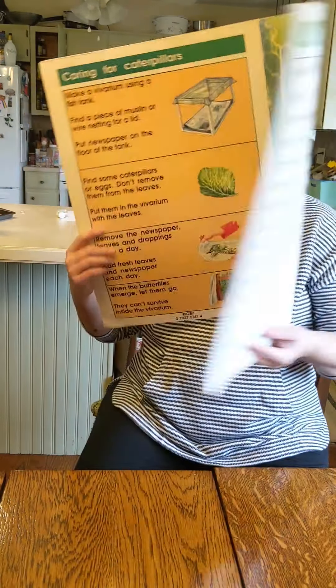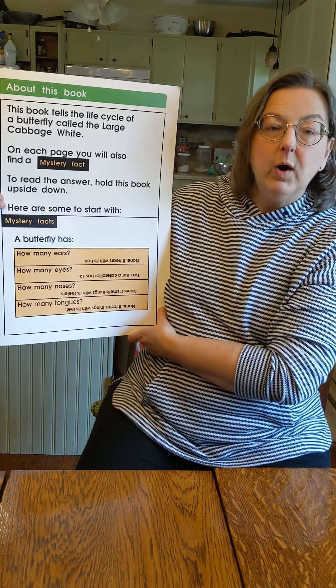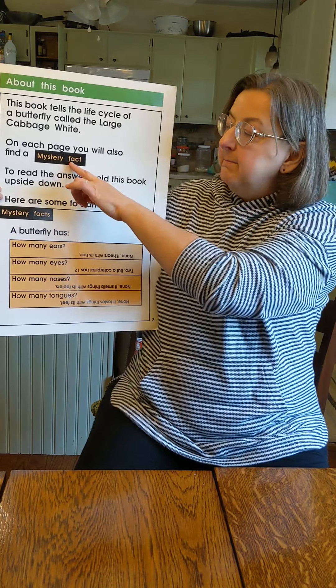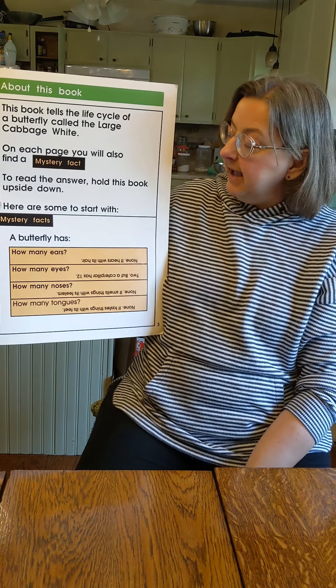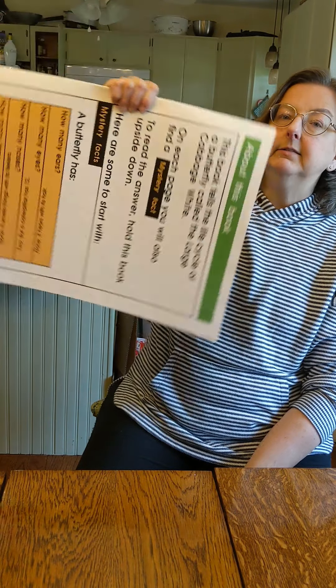All right, this first page says this book tells about a butterfly called the Cabbage White. So it's a cabbage white butterfly. And on each page, you will find a mystery fact, okay? And to read the mystery fact, we'll have to turn the book upside down.